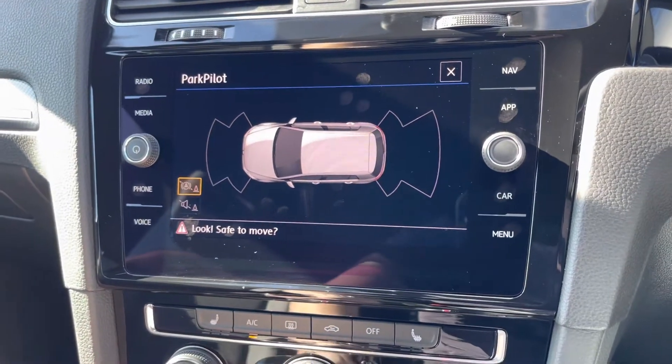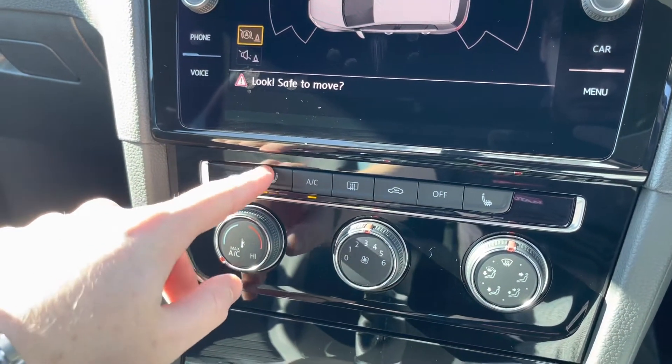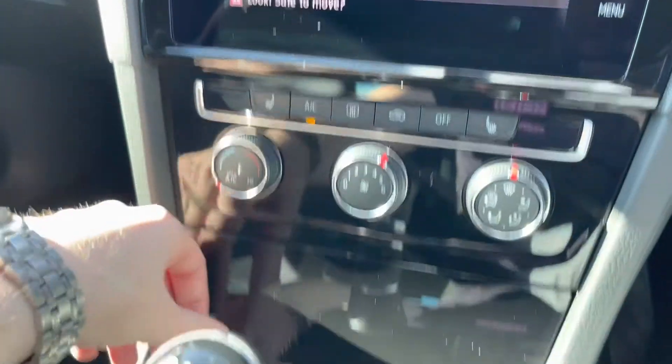Front and rear parking sensors are always a great feature to see in a car. Moving down, you have two heated seats in the front, along with the temperature controls and full air conditioning.